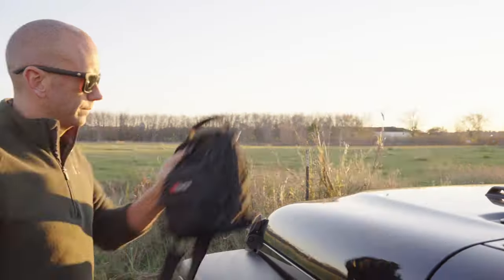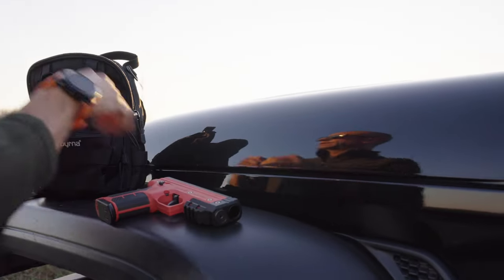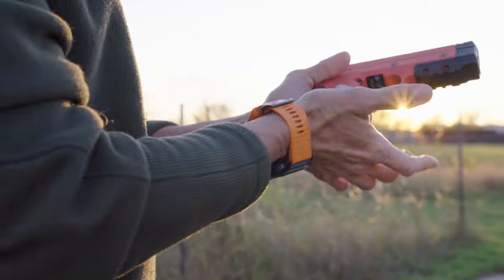This last year, Byrna Nation has spoken and we have listened. So this year, Byrna is debuting a new array of handheld pistol launchers to fit the various needs of our vast user base.